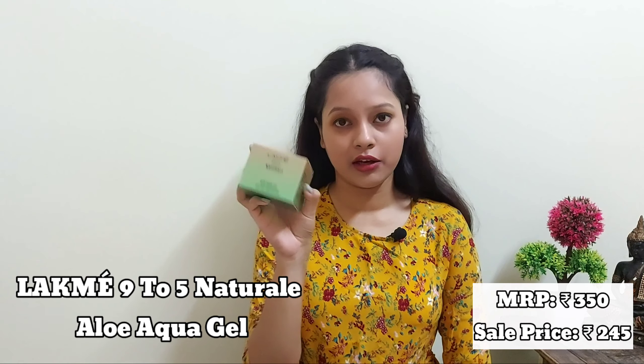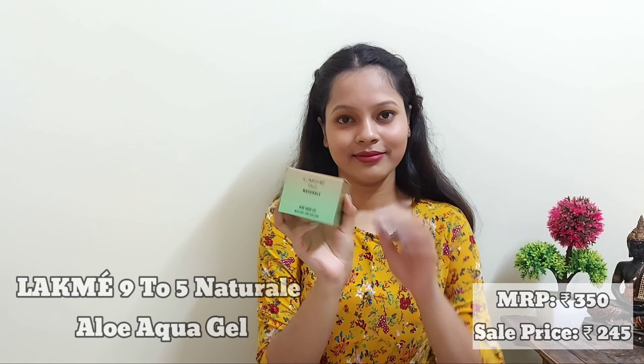Moving on to my next product, which is the Like Me 9 to 5 Natural Aloe Aqua Gel with 100% pure aloe vera. The MRP is 350 rupees and I got it for 245 rupees. It contains 100 grams of product. It hydrates my skin really well, it is very lightweight, the fragrance is really mild, and interestingly I use this one as a makeup primer.